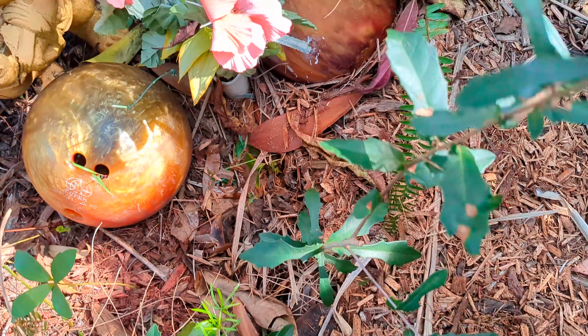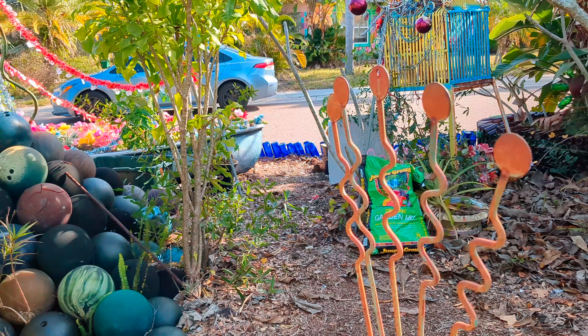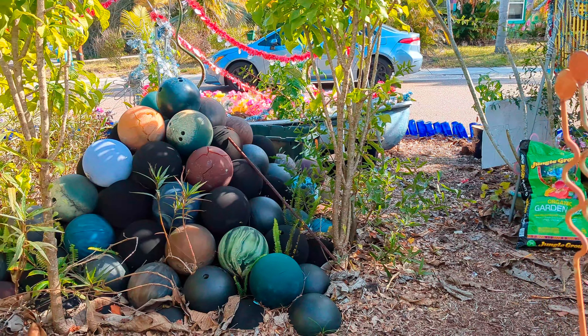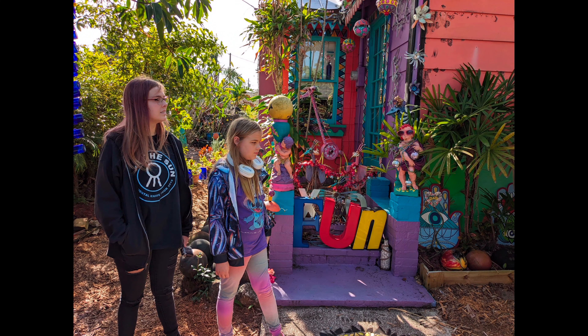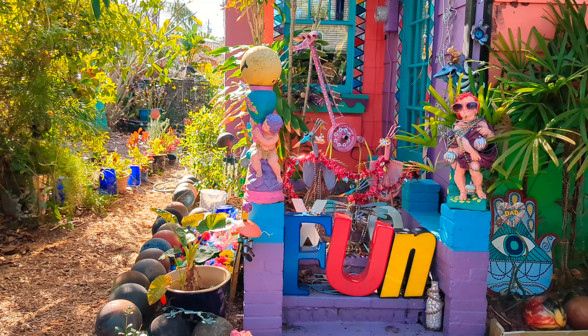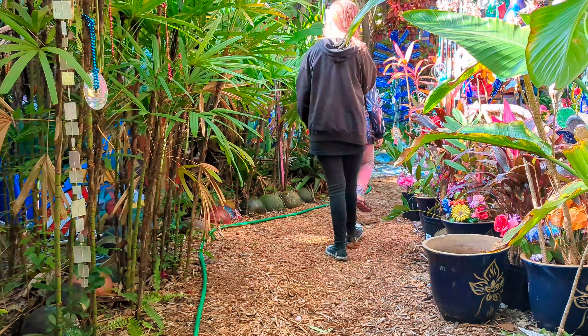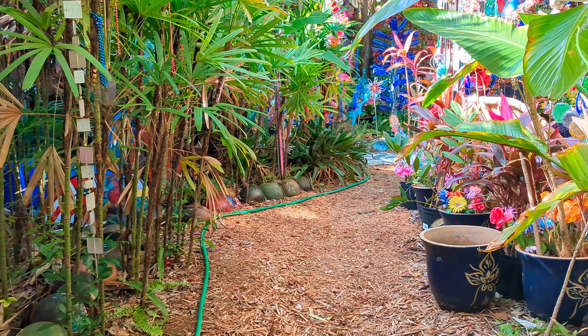If you have any ideas for future shows, please leave a comment below. Also, please be nice. The word fun definitely describes this place. With each turn of the path, I keep expecting a fairy to appear.